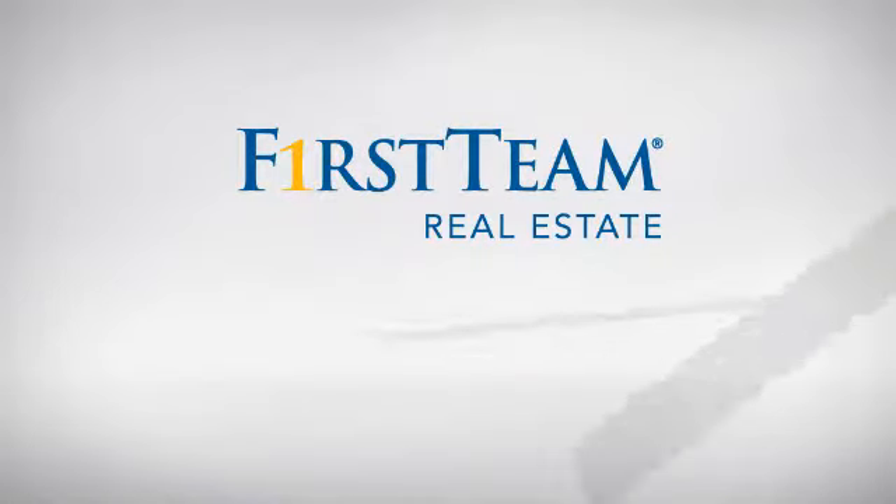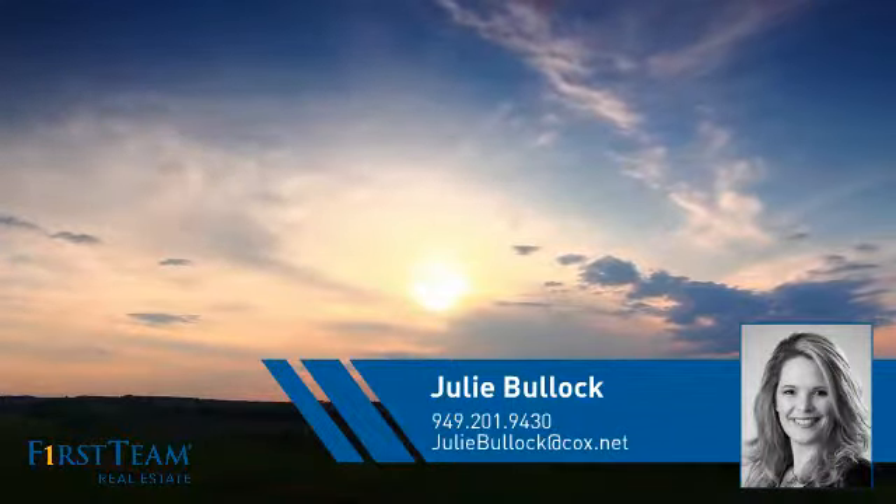At First Team Real Estate, you'll find just the right home for you. This video is brought to you by your real estate agent, Julie.